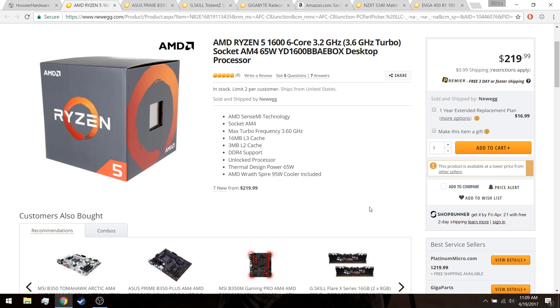The Ryzen 5 1600 presents better value than the 1600X for a couple of reasons. First, it's going to overclock just about as well as the 1600X at $30 cheaper. Additionally, the stock cooler that comes with the 1600 does a very good job of keeping the CPU not only quiet, but maintaining a stable overclock of over 3.8 GHz. The 1600X does not come with a cooler at all, meaning you need to provide your own. Those two factors combined make me lean towards the 1600, especially if you're on any kind of budget, so you can reinvest the savings into a better component elsewhere.